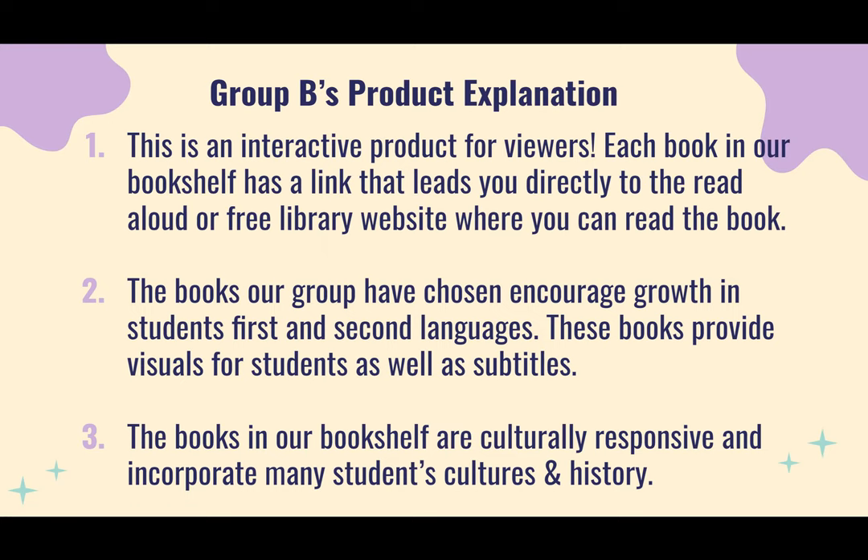The books our group has chosen encourage growth in students' first and second languages. All of these books are culturally responsive, whether that be in language or culture. We tried to choose them all in culturally responsive ways. These books provide visuals for students as well as subtitles. Most of these are also read-aloud books, so if students have trouble with reading, there is the benefit of having it read aloud as well. The books in our bookshelf incorporate many students' cultures and histories.